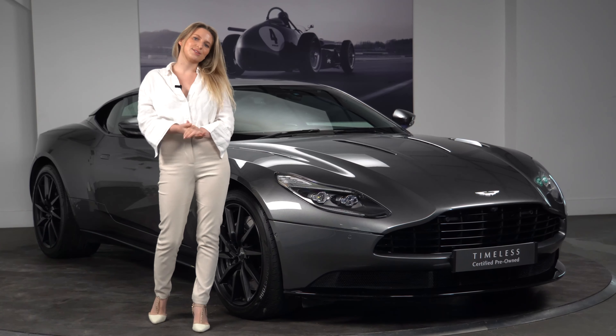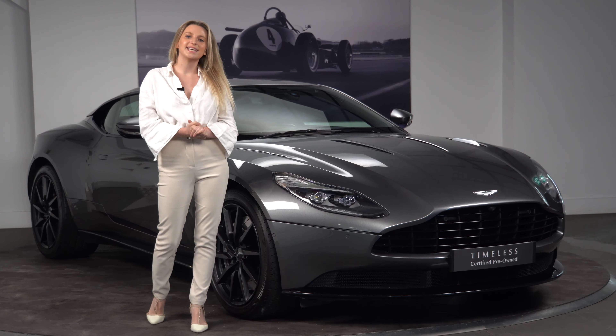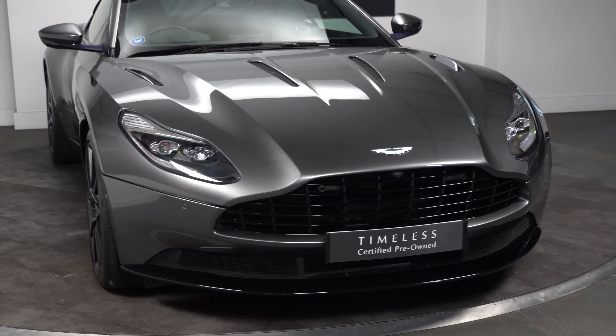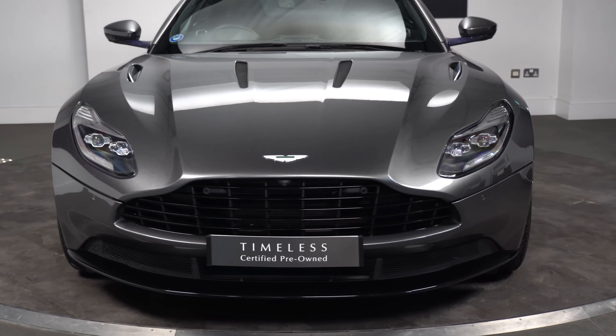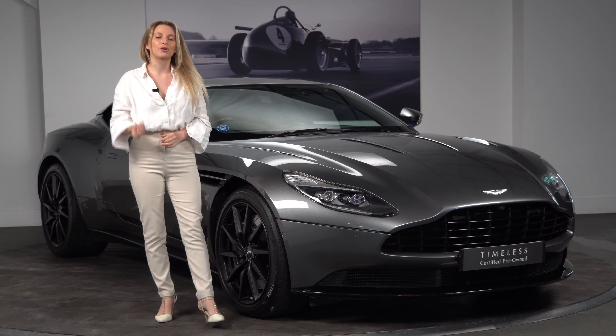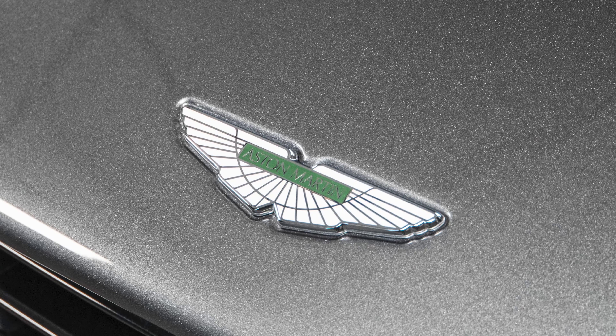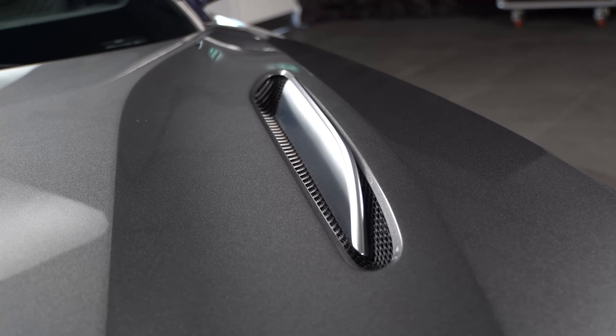Let's start at the front of this lovely DB11. This car is incredibly understated, it's traditional and it's very humble — a really lovely spec. We have a black grille and the more traditional chrome badge set, which you can see on the front here. We also have silver bonnet blades.